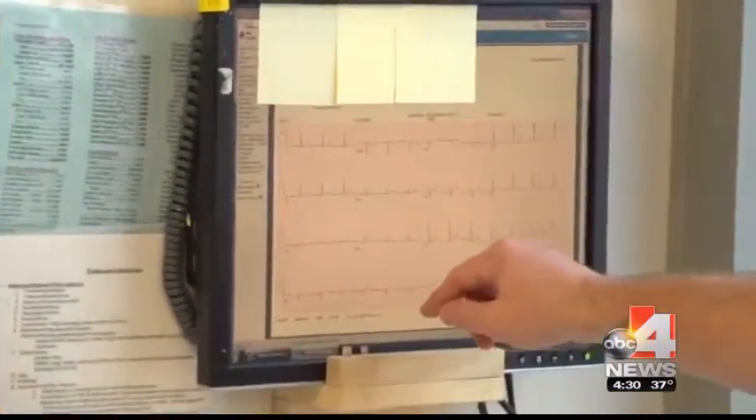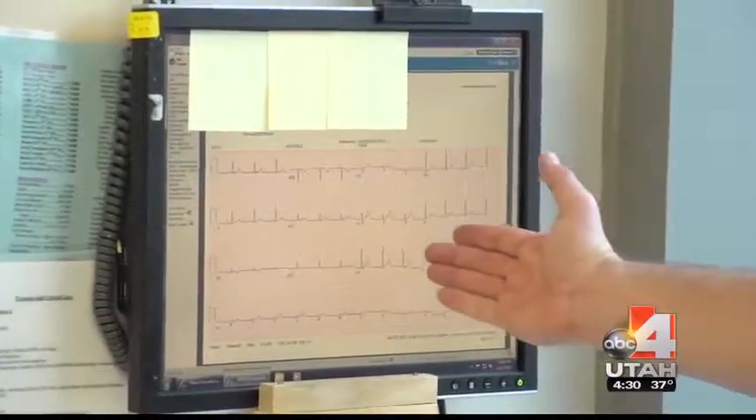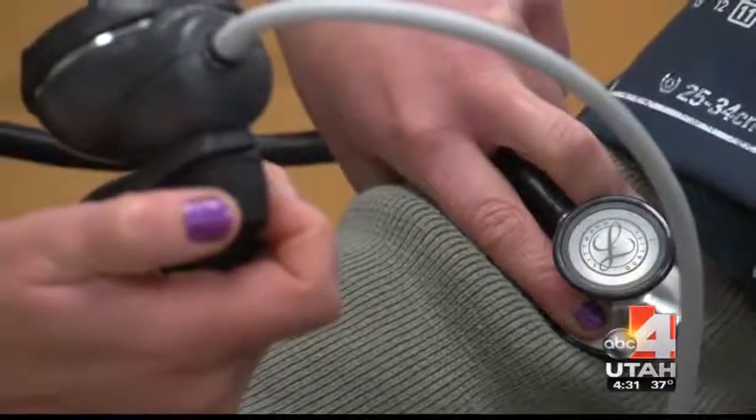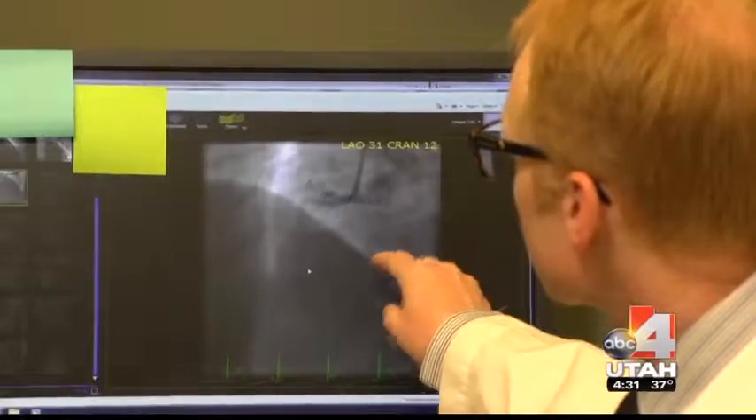As soon as someone arrives, they're given an EKG. We watch to see certain patterns in the EKG that show us how the heart beats. And after a blood test, the heart attack patient is sent to a catheterization lab, where cardiologists like Dr. Kent Meredith take over.